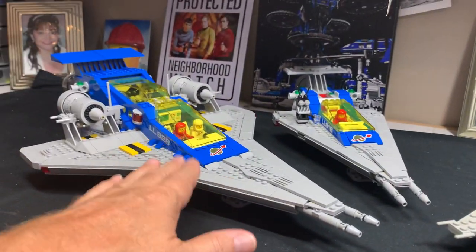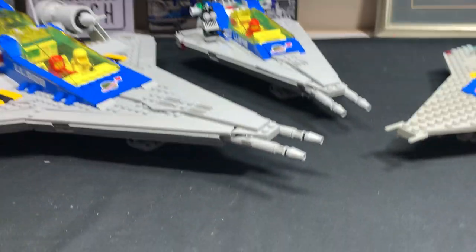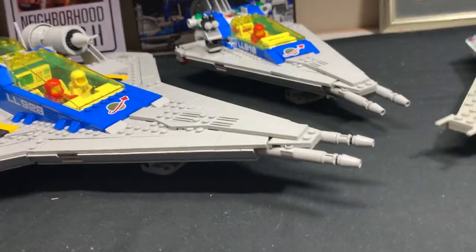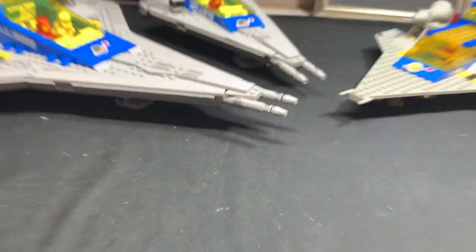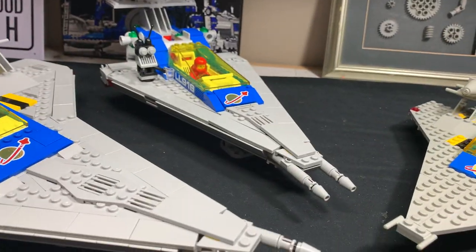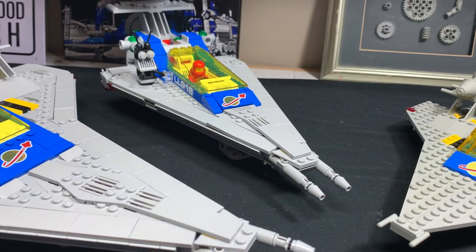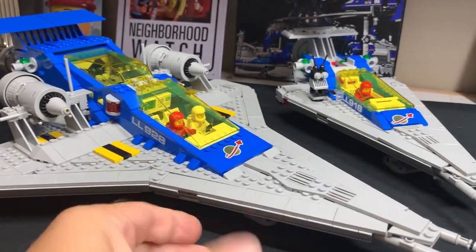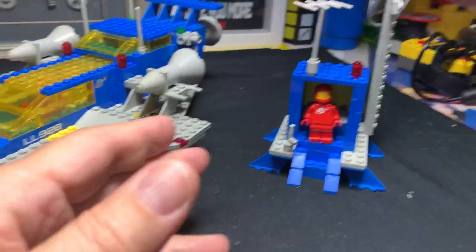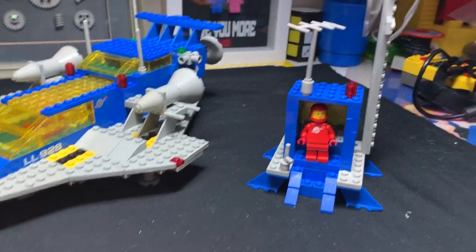There was a ton of pieces left over after building the 918. Look at the size difference. I even have a whole shoebox full of pieces still from the 918 build — blue, gray, white, black, trans yellow. So even after building the 918, there's a whole bin full of pieces, and the 928 is right here.